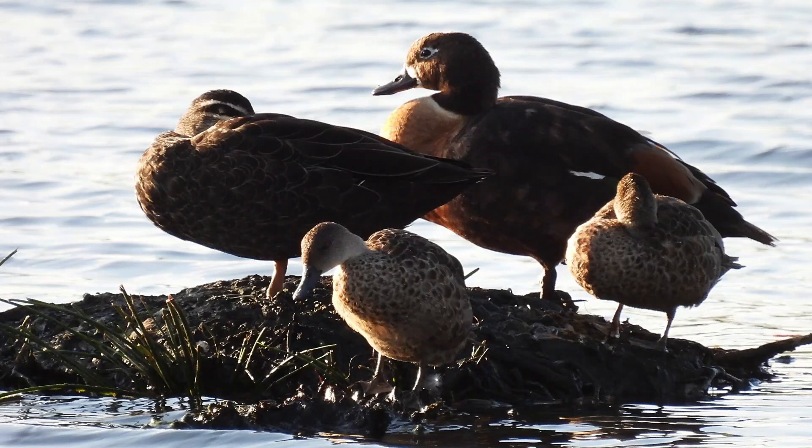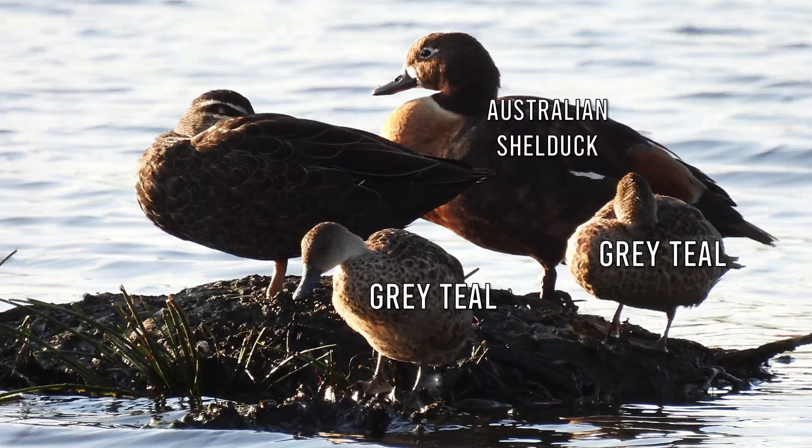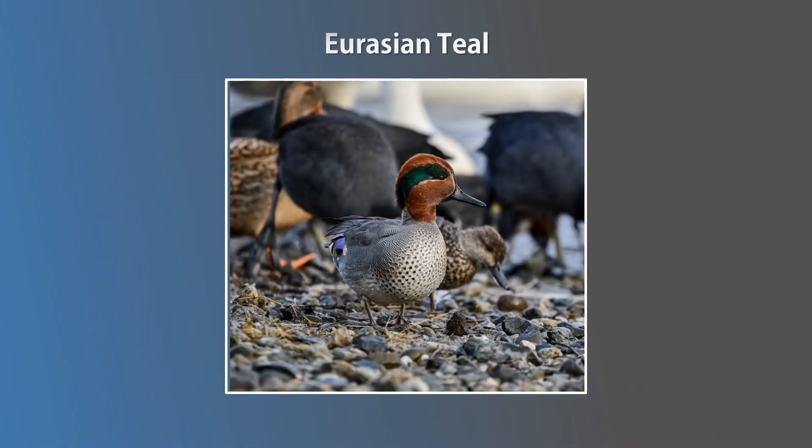So what makes these species a teal and not some other duck? The term teal is generally assigned to smaller ducks. This holds true for grey and chestnut teals, as they are more than 30% smaller than the average Australian duck species. Interestingly, the word teal as a colour originates from the Eurasian or common teal. The breeding male of this species has such a distinctive blue-green colouration that people started using the word teal to refer to this colour combination.